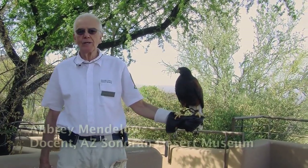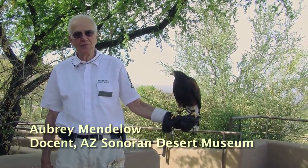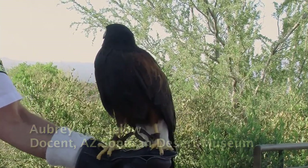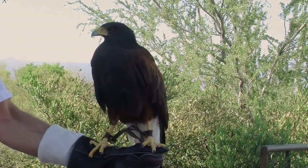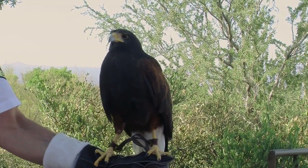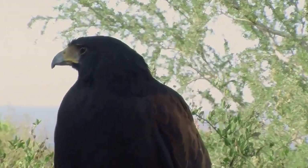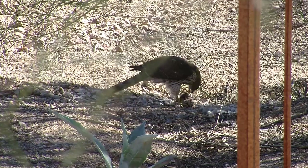We have a Harris's hawk, which is really a fun animal. It is a raptor. And if you're trying to work out what a raptor is, think about this: do you like leftovers? If you do, you're not going to be a raptor. Raptors like to eat their food fresh.